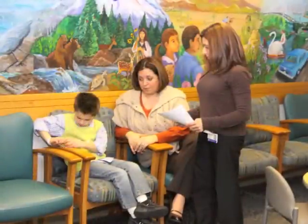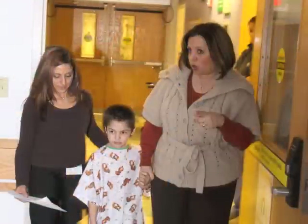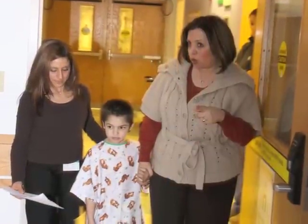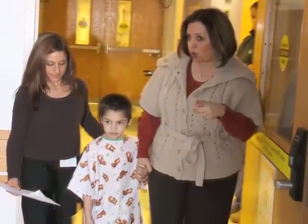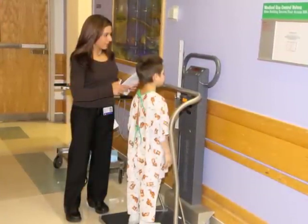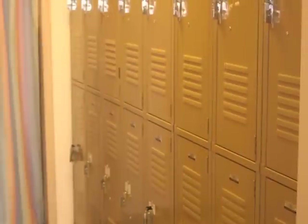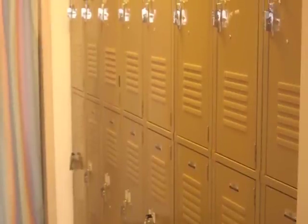When your paperwork is complete, a member of the MRI team will come to the waiting area to bring you and your child to the screening room. As part of the screening, your child may be weighed or measured and will change into hospital pajamas and remove barrettes, hairpins, and jewelry. You will both need to remove all metal objects. Lockers are available to secure any valuables.